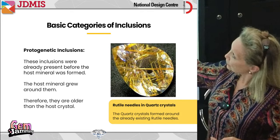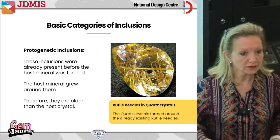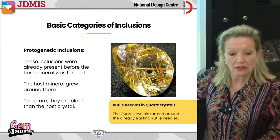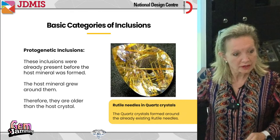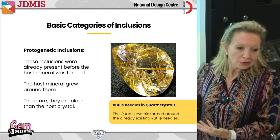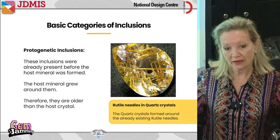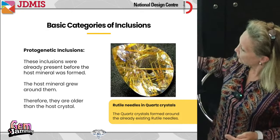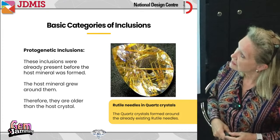Rutile needles are one type of protogenetic inclusion — they are another mineral, and these are gold rutile needles, which are very pretty. Rutile can come in many colors: black needles, pink needles, green needles, silver-colored needles. Because these are gold and people like gold, the gold ones usually command a higher price than black ones. These needles formed before the crystal and then the crystal formed around them.